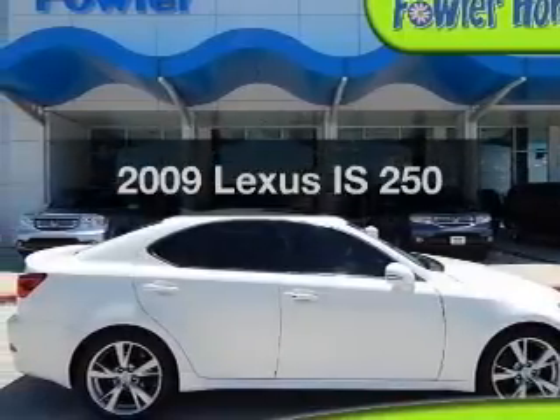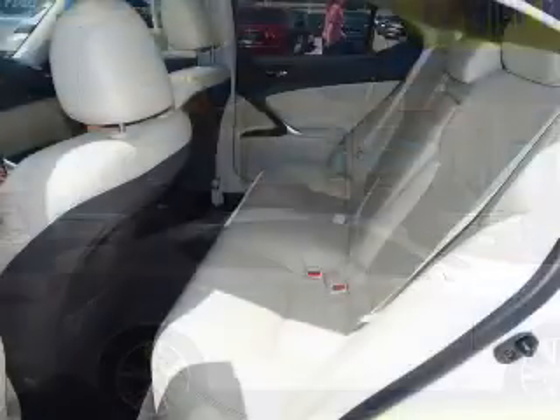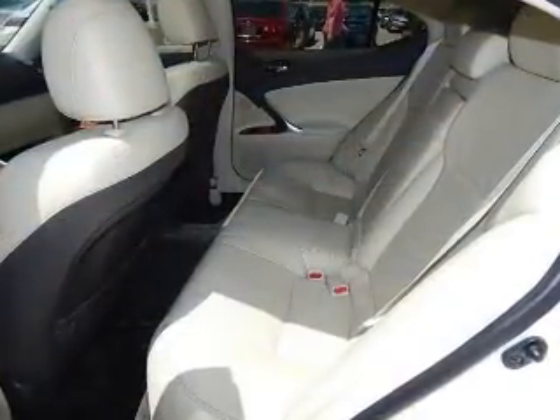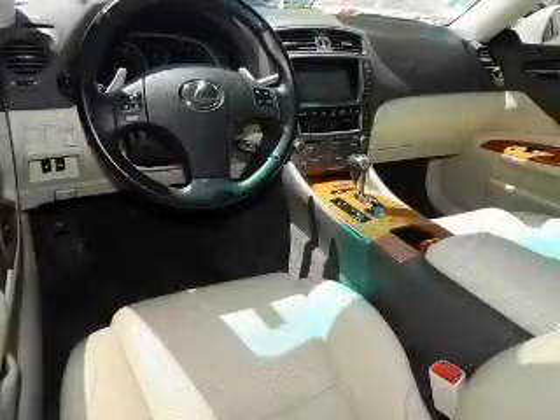Introducing the 2009 Lexus IS250. This is the set of wheels you've been looking for. The powertrain includes rear wheel drive with a solid six cylinder engine, connected to a smooth shifting six-speed automatic transmission.